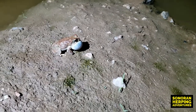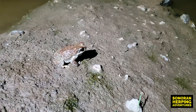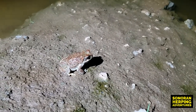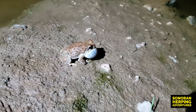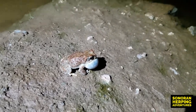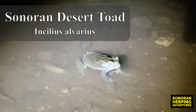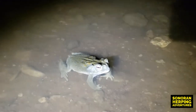I finally found a red-spotted toad male that's letting me get close enough to get a really good shot of his air sac filling up with air as he calls for the females. The only toad other than red-spotted toads that made an appearance tonight is this Sonoran Desert toad.